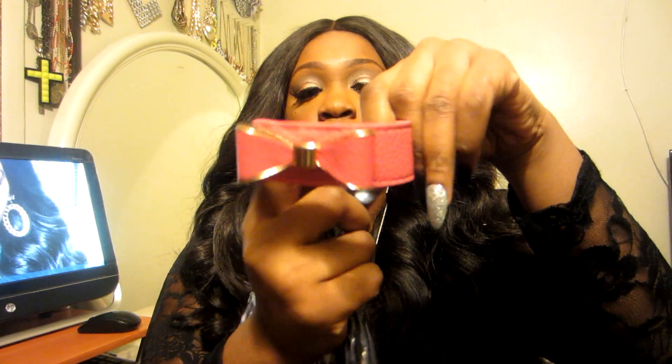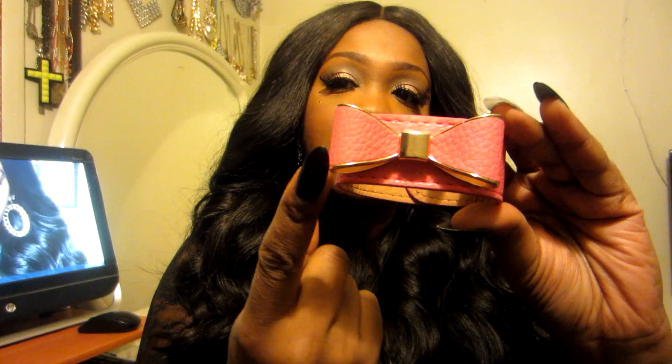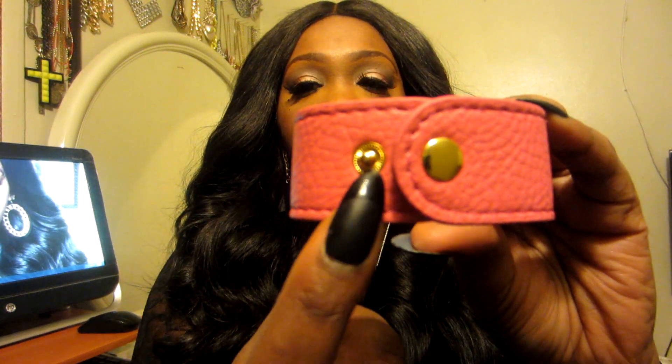It is a bracelet — this is the item I picked out for myself and it is gorgeous. It has two snaps in the back. I actually wanted the black one but the pink one is cute as well. I'm obsessed with bows so I love this piece. It is very, very pretty — it's leather with gold hardware on the center and outside of the bow. It has two snaps so you can snap it tighter or looser.